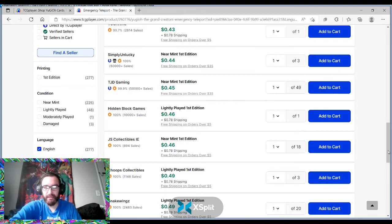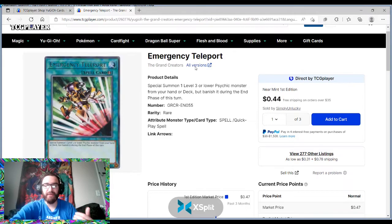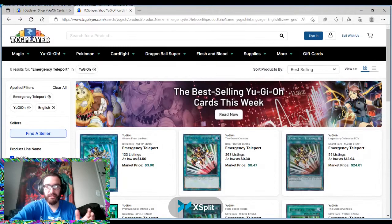You have copies at $0.45 to $0.49, and $0.50 to $0.61. Once the Grand Creators starts coming off shelves, there's a definite possibility this card — which is $0.50 right now — will be what the Infinite Gold version is, which is like $2.